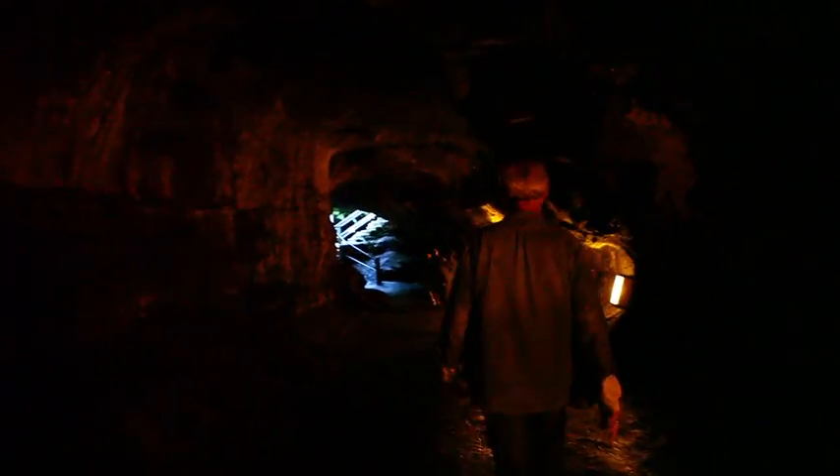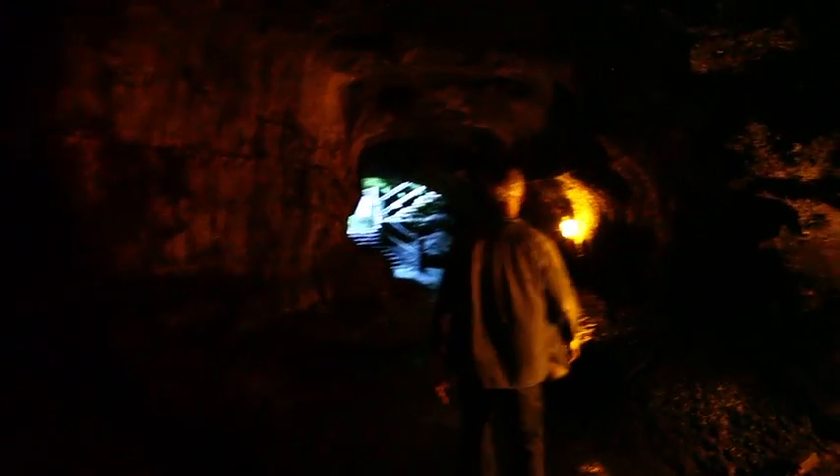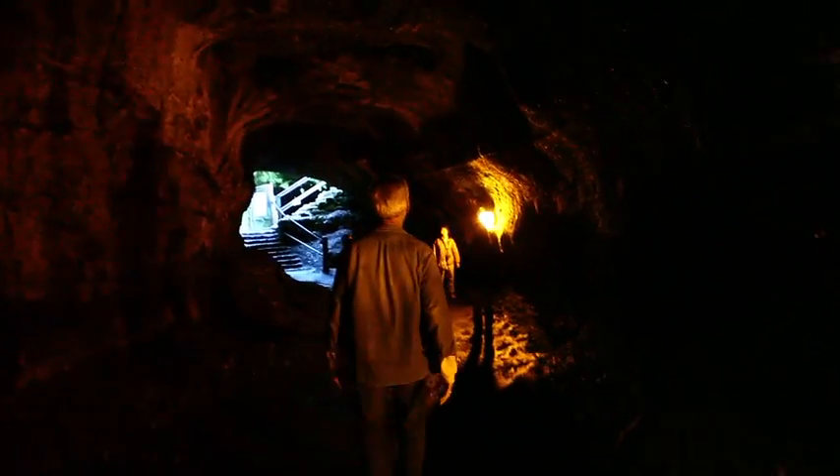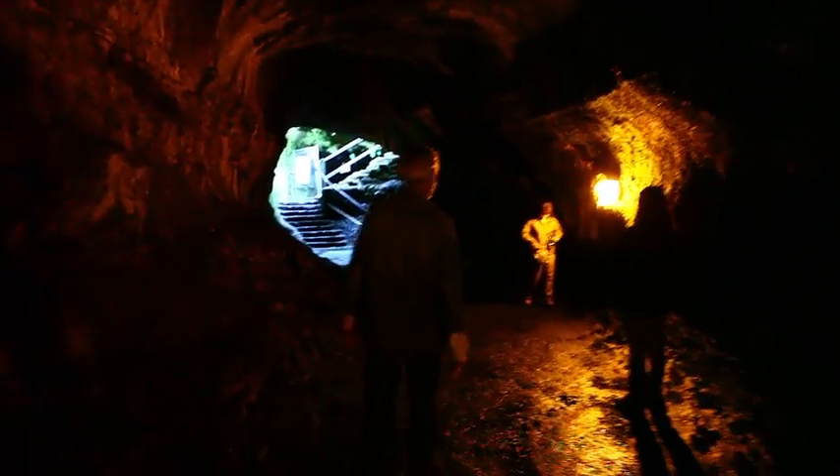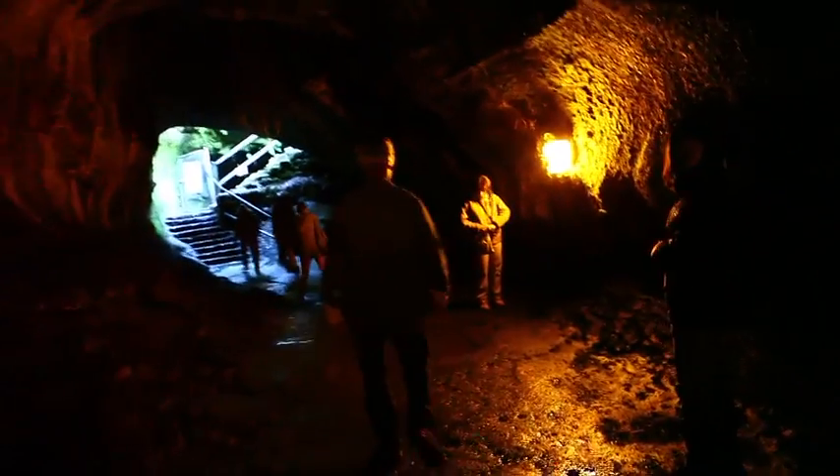If a lava flow cools so fast, how can it flow all the way down to Hilo and keep its heat? It can't — and that's where lava tubes are so critically important. They let the lava keep its heat and travel huge distances, and that's how you build up an island this big and a mountain as large as Mauna Loa.